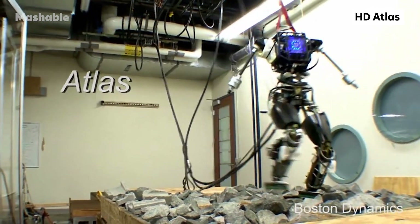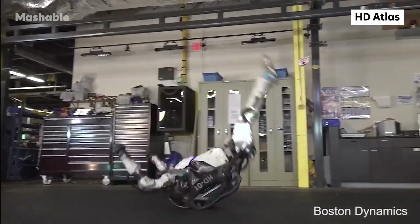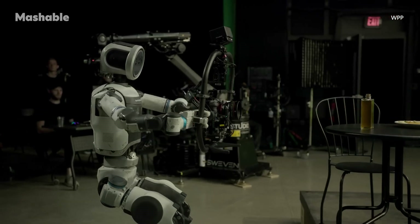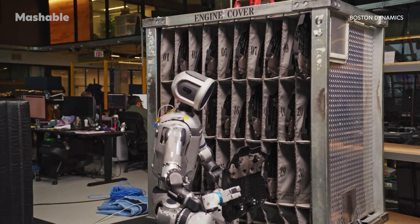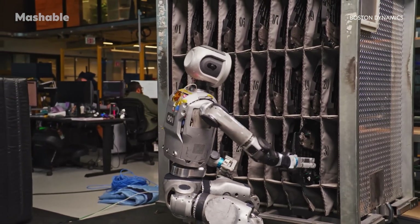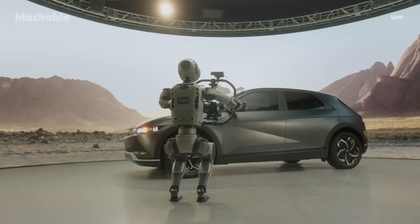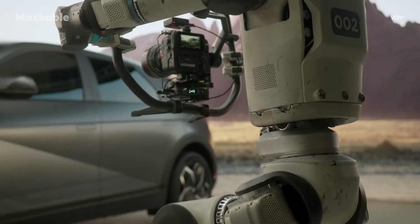Boston Dynamics first revealed Atlas in 2013 and has since been sharing updates of the robot's evolving abilities. We've seen Atlas hop, run, and even flip across our screens. Now the humanoid is not only stepping behind the camera to explore how robotics can assist on film sets, but is also being put to the test in car manufacturing. In a video released by WPP in collaboration with Boston Dynamics, Canon, and NVIDIA, Atlas has been placed behind the camera to show off its ability as a camera operator.